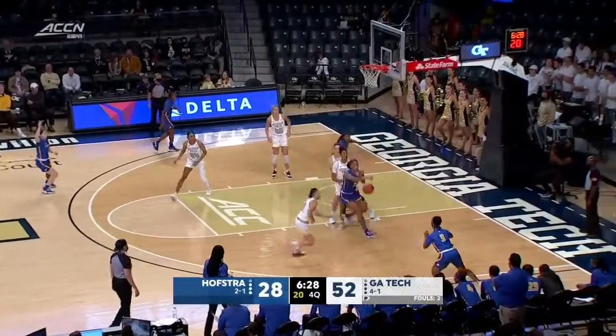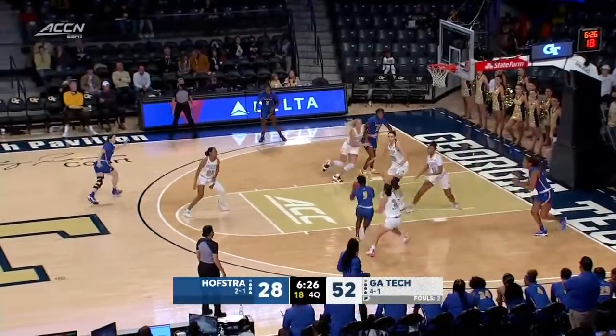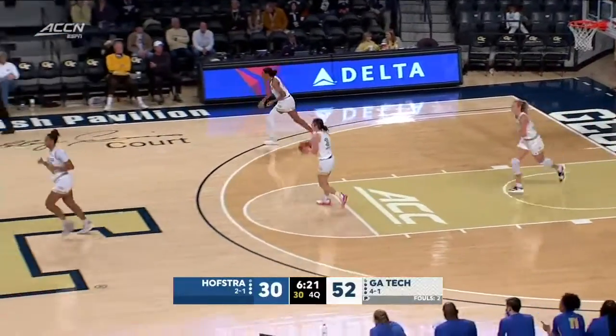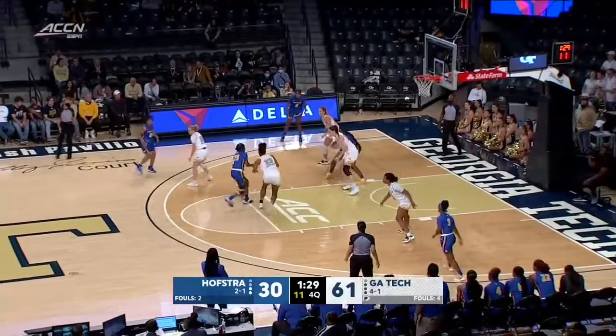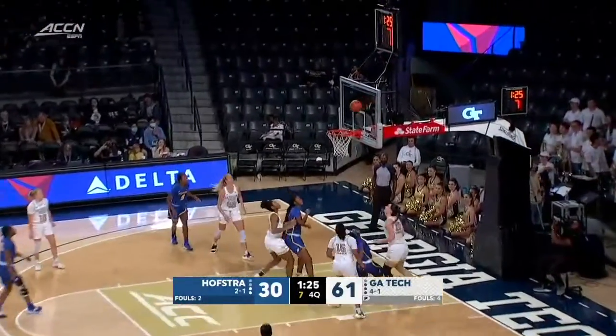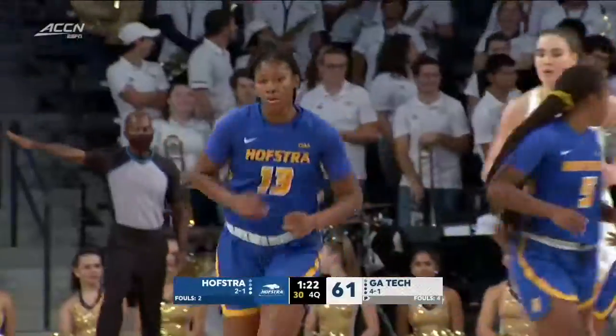Valcourt rattles it down. Val Valcourt, you set a screen for your teammate. When you work a dribble weave or a dribble drive motion, it's sometimes hard to get yourself in a station. Five and seven a year ago, they returned all five starters. Nice backdoor feed and the finish by Ineza.